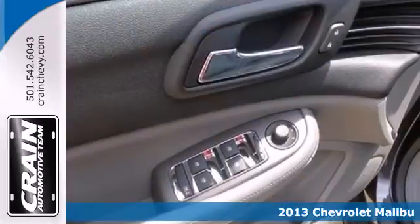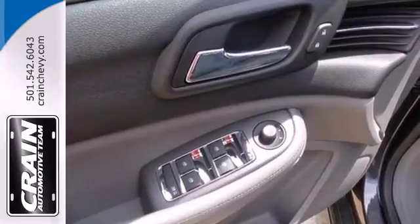Convenience features include keyless entry, cruise control, and a CD player with steering wheel audio controls.